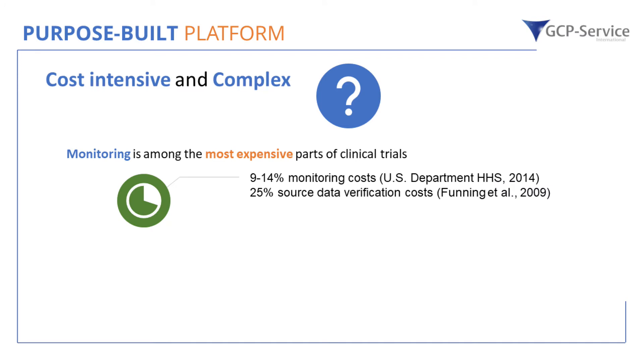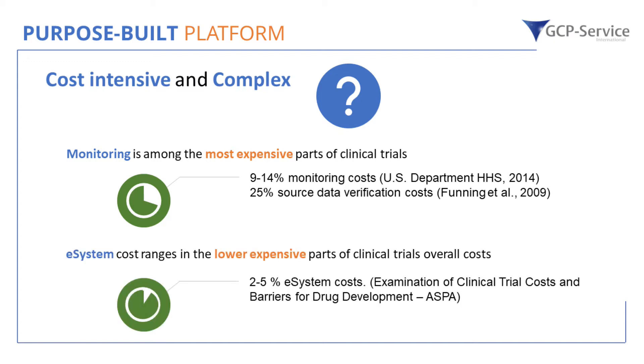For example, monitoring cost is one of the most extensive parts in a clinical trial. There are a lot of references concerning monitoring costs and the cost for source data verifications. If we compare them with e-system costs that range in the lower expensive parts of clinical trial costs, you can clearly see that investing a bit more in e-systems while reducing monitoring costs has a direct benefit-cost effect on a trial. And we are not even talking about the additional value of higher compliance using ePRO, or the higher data integrity of e-source data. These are benefits that come along with technology.